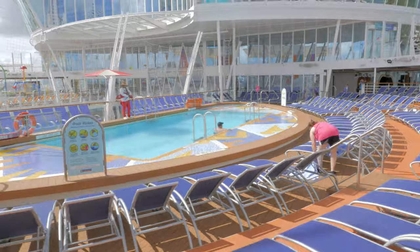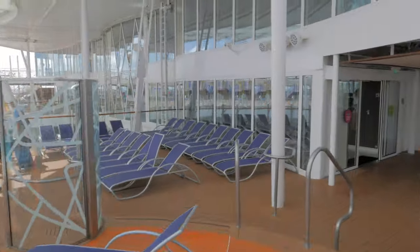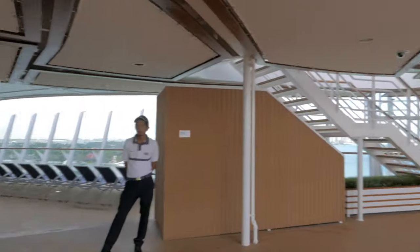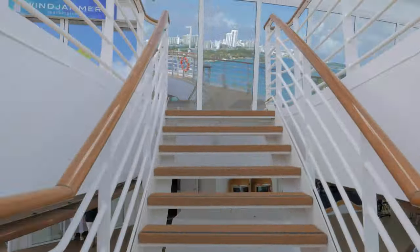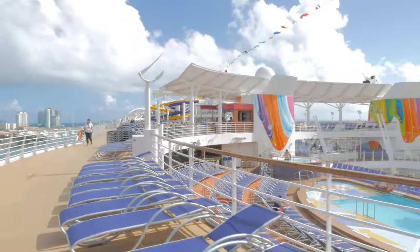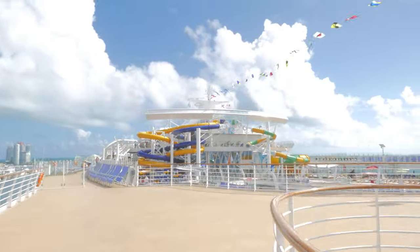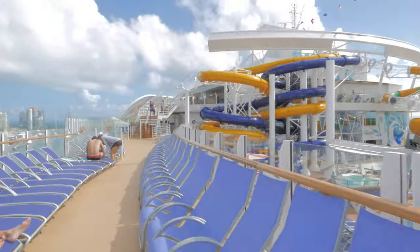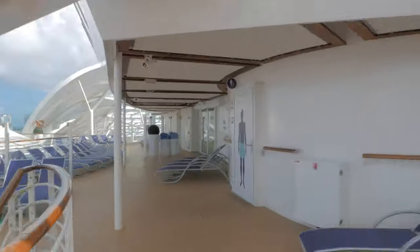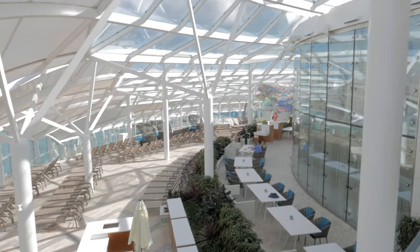The Sports Pool features organized pool games like pool volleyball, water polo, and other water-based challenges. Now, anyone who's cruised before knows that chairs and loungers fill up quickly on pool decks on full days at sea. To help alleviate that issue, if the crew notices your belongings have been left on a chair unattended for more than 30 minutes with no sign of you, they may remove your belongings and place them in lost and found — so be mindful of how long you step away.